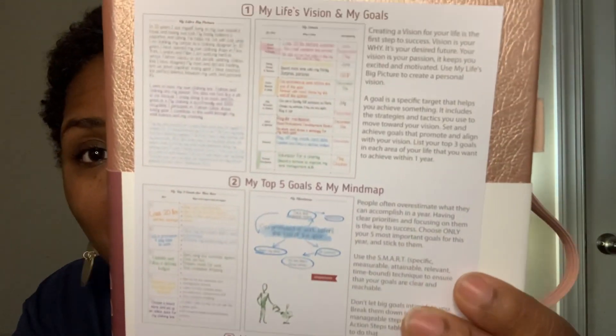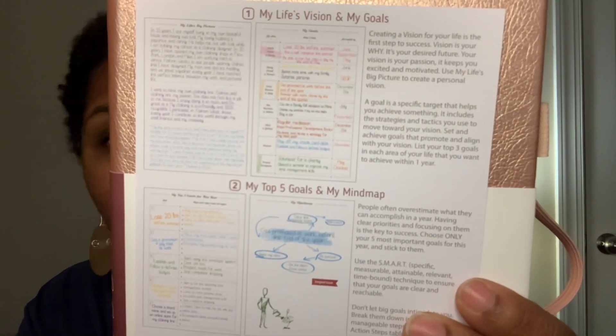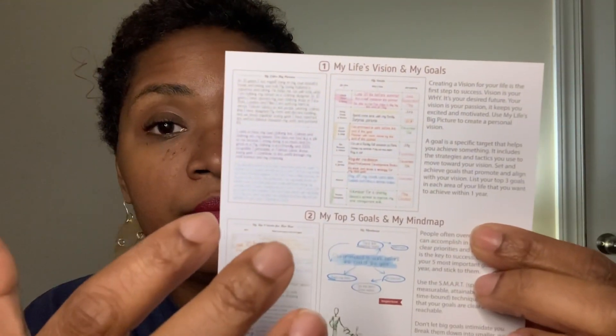The Go Girl planner has a little booklet inside — see just how tiny that is. There are five things in this planner: vision and goals — I'm not going to make that my life's vision, just my budget goals and my top five budget goals, plus a mind map for how I plan to achieve those goals. The next part is your day, my strategies and daily rituals. I don't have rituals, I just have routines, so I'll use that for my daily routines.